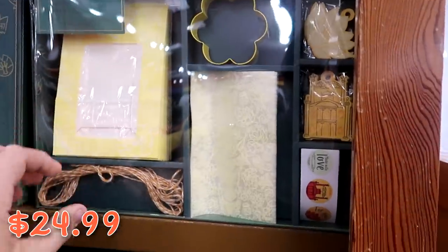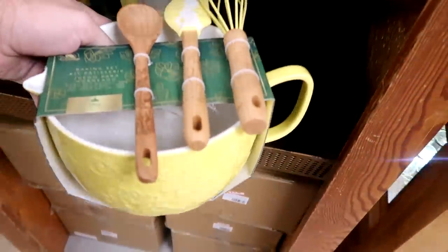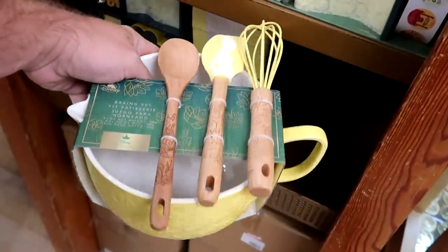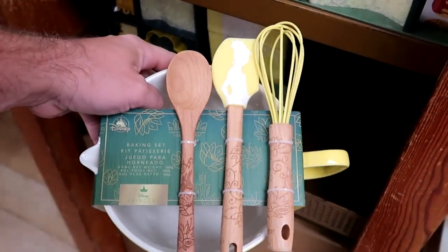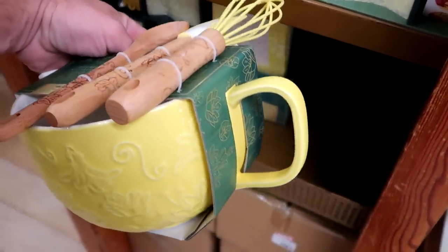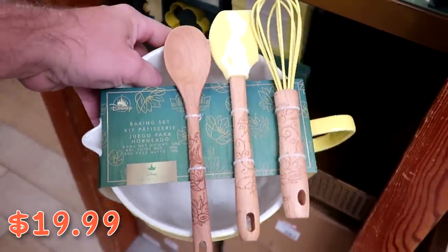They have quite a few of those Tiana baking sets. Down here they also have the Princess Tiana Color Me Courtney baking set with a ginormous mixing bowl and a really good-size handle — originally $50, now only $19.99.